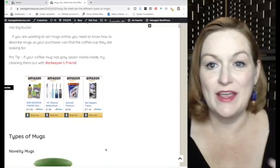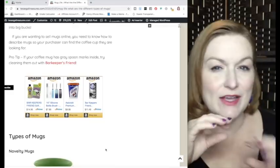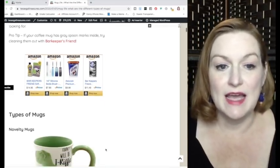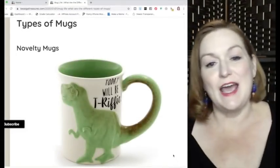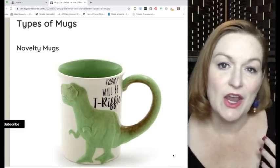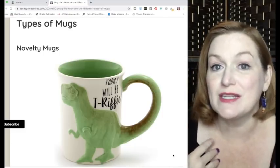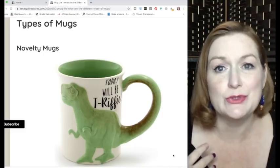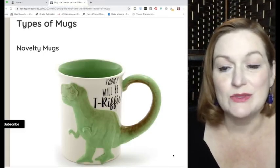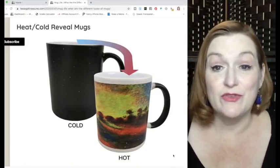If you're looking for ways to clean mugs that have gray spoon marks inside, there's something called Barkeeper's Friend that can help you get the stains out. The first type of mug is the novelty mug — a mug with some sort of character or phrase that speaks to a person's personality, their favorite animal, their zodiac, and so on. This dinosaur one says 'Today Will Be Terrific.'